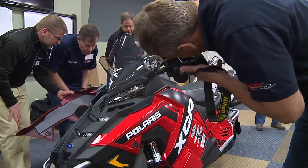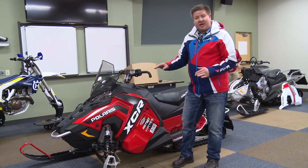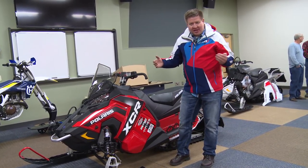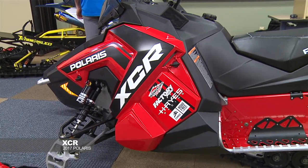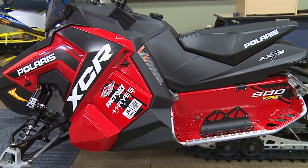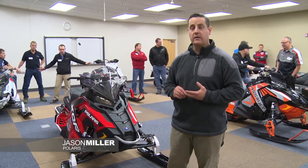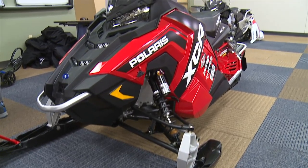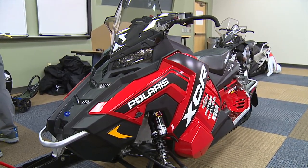One snowmobile that Polaris is making and I'm really excited about is the new XCR. This is a race-driven body sled. They basically married the X and the S together. It's got the S ride height with the X suspension. New for 2017, we've got a Rush XCR available both in 600 and 800cc engines. This is truly a race-ready package. It's got a unique race-calibrated suspension system at a Pro-S ride height.